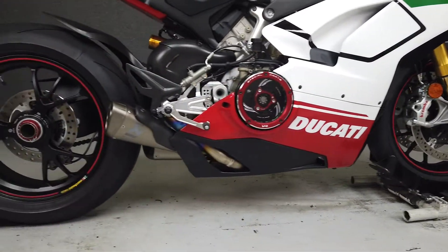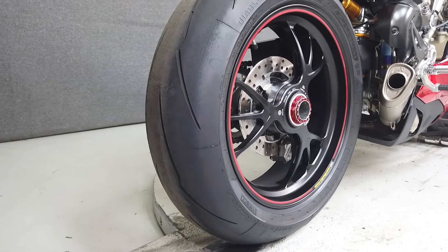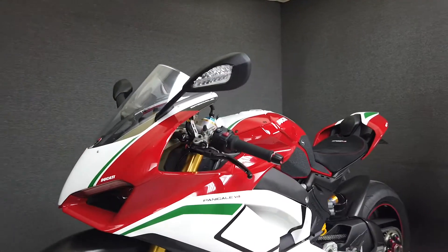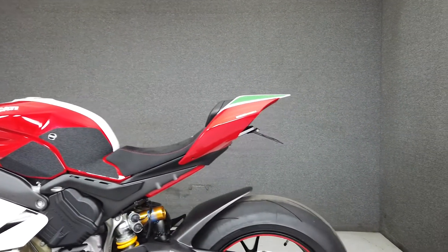The entire list of accessories and amenities can be seen on our website. The heart and soul of this bike is its 1103cc V4 motor that produces an astonishing 226 horsepower and 98 foot-pounds of torque, all put through a six-speed transmission.